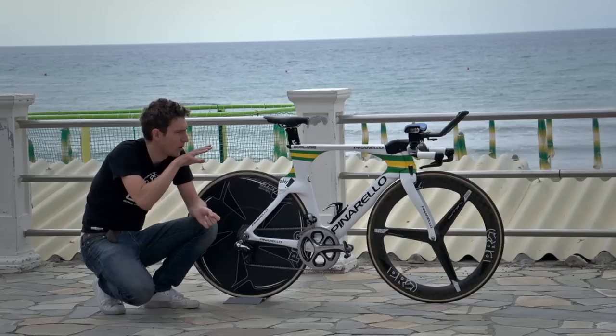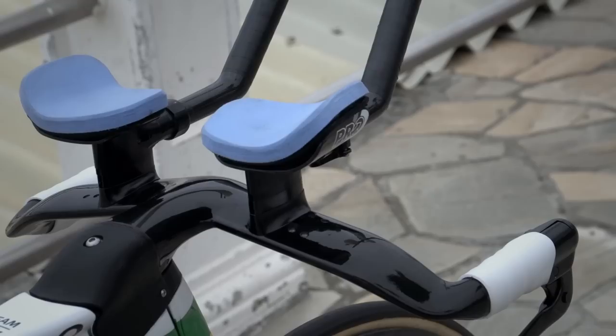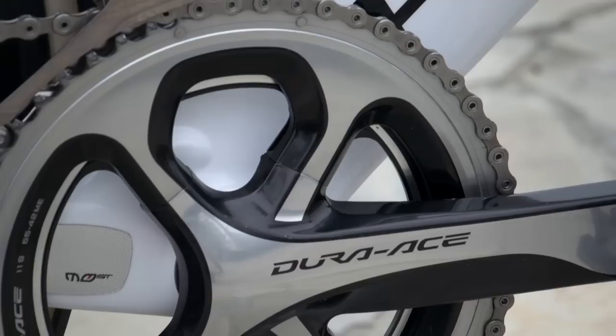Elsewhere, the bike has got DI2 throughout. The shifters — having them on both the drops and also on the skis — means that Ritchie can shift in whatever position, which is a huge advantage over mechanical group sets of old.